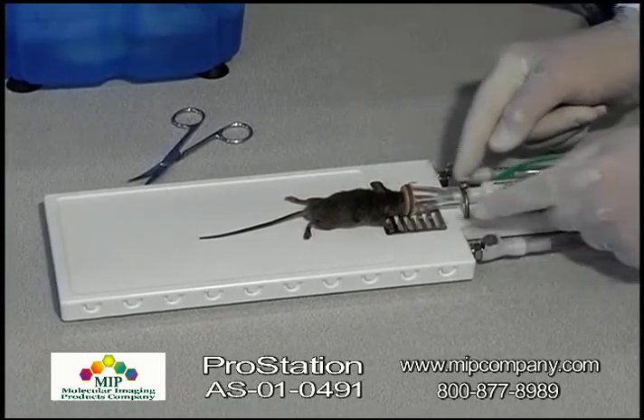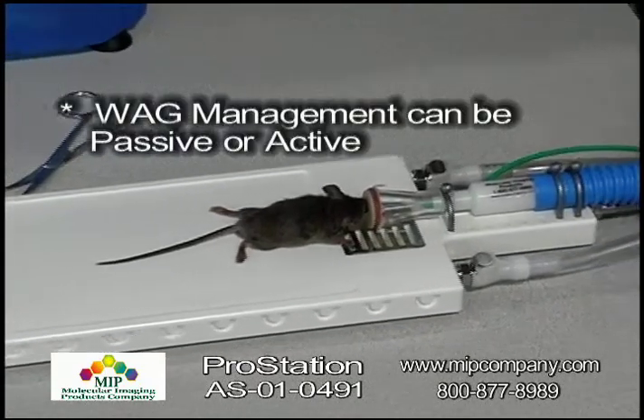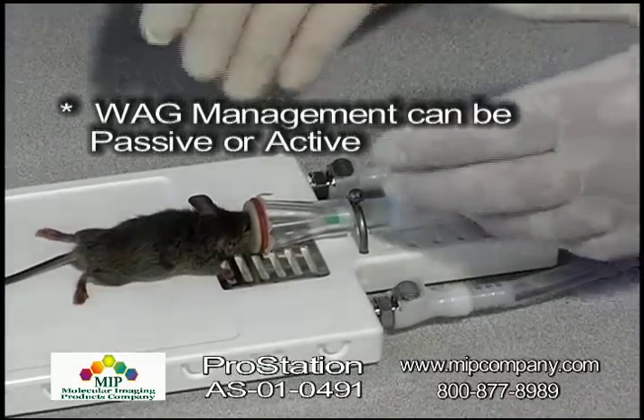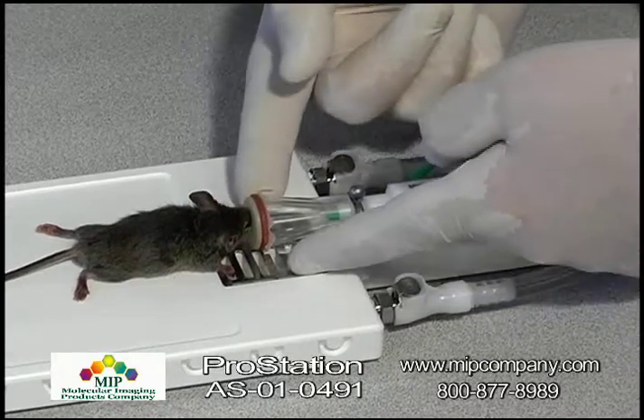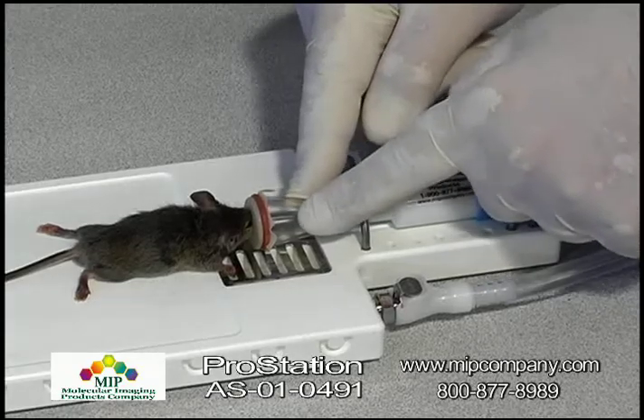In addition, the waste gas management system can either be a passive system, as demonstrated here, that goes to an activated charcoal filter, or we can use in-house vacuum via this downdraft portion right here and a special nose cone that's meant to be used with in-house vacuum.